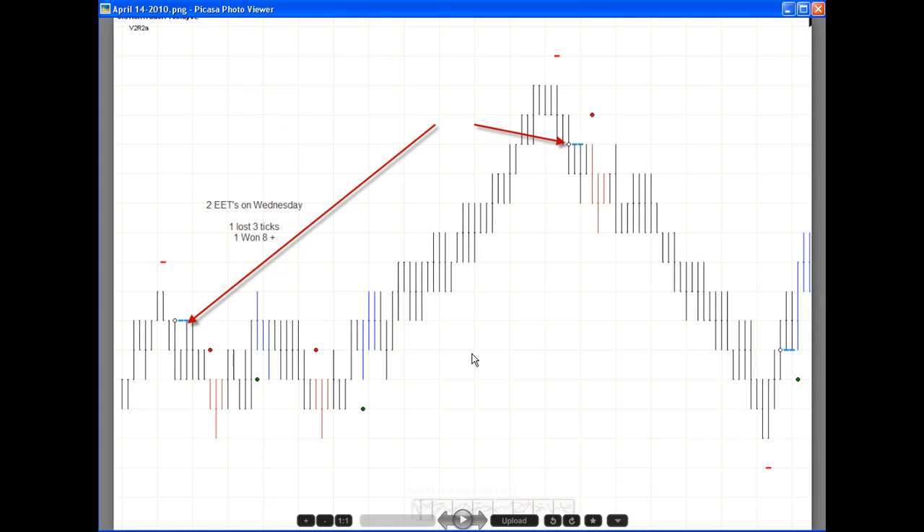Wednesday, we had some pretty slow action — two EETs. The first one was a loser. Here's the short entry, here's the stop loss. It started going in our favor but not quite enough for a full profit, and ended up stopping us out. Then we had a short EET that ran down real nice for a good seven to eight ticks profit. So we lost three ticks on the first EET and recovered eight-plus on the second. Nice day on Wednesday.